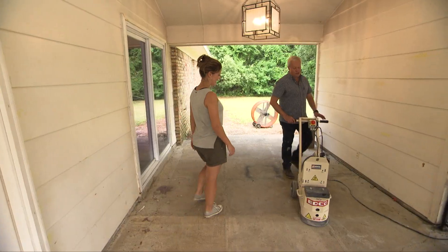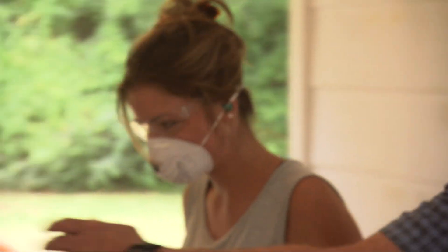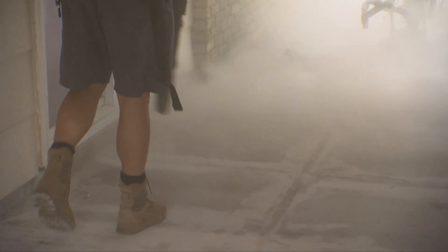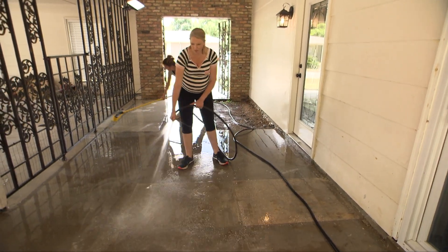Danny invites Delane to try the concrete grinder, gets her set up with glasses and a mask — then tells her to go look in the mirror. It was a classic dad joke — something a dad would do. She was excited but a little nervous because the machine is heavy and intimidating. When the dust settled, the floor looked perfect — no ridges, all the same color. After they rinsed it off with a water hose the colors came back, but the surface was all even, which was really nice.